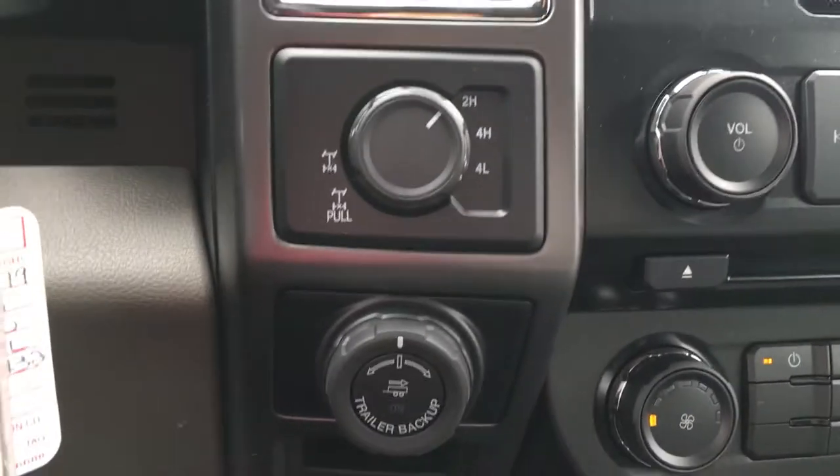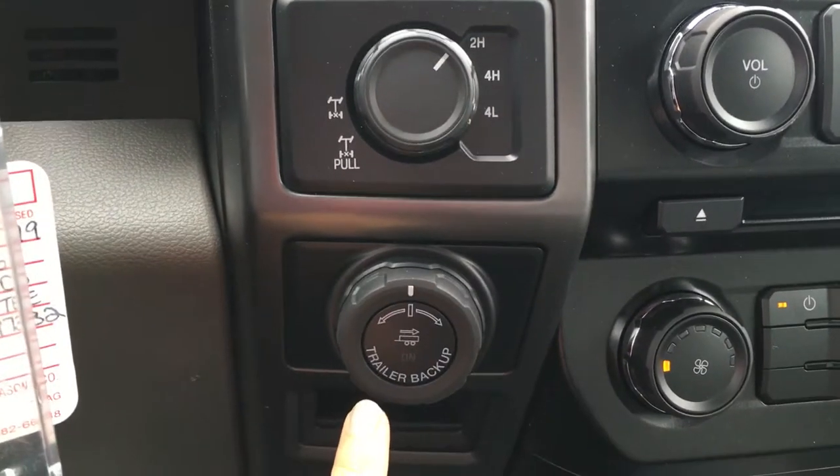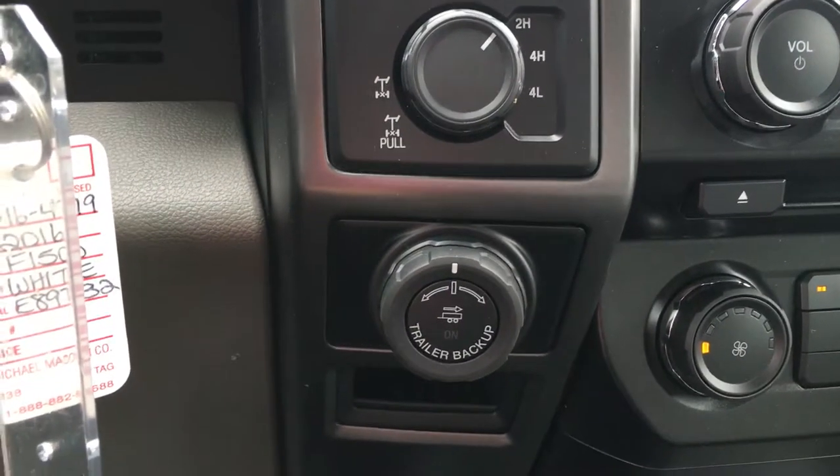On the side of the steering wheel you have the 4x4 with locking differential, as well as the pro trailer backup system. That makes backing up a trailer as simple as turning that knob.